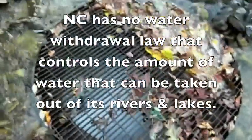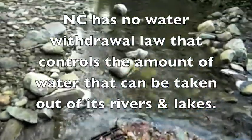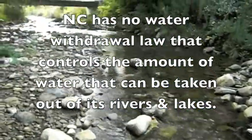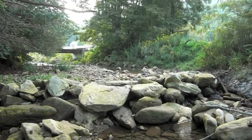Approximately 30 days later, we returned to the Watauga River to see if any corrective action had been required by the regulatory agencies and to collect evidence in preparation for future action. Here's what we found.